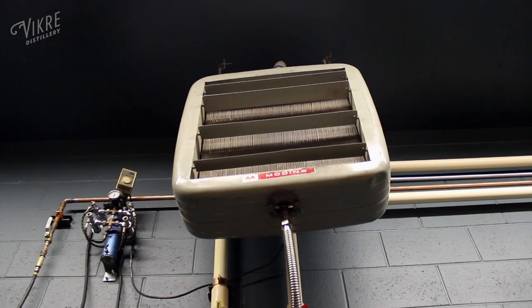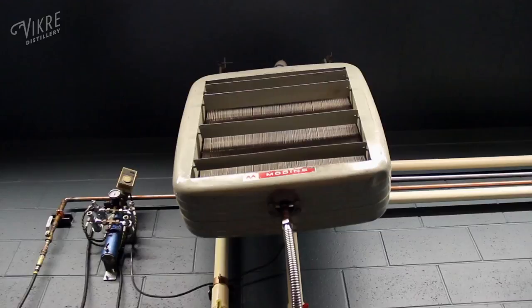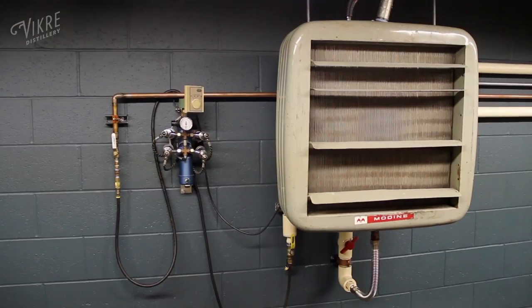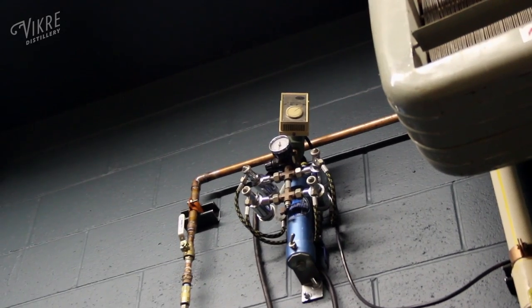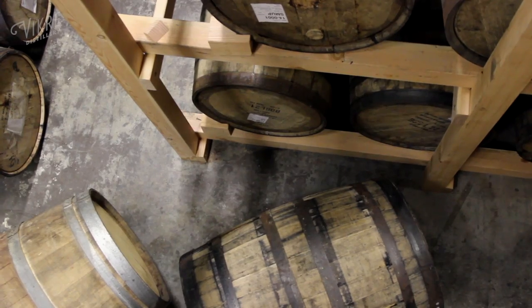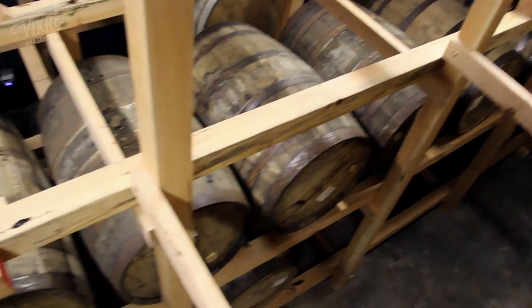Above me you can see a fan coil unit that we refurbished — it's basically a big radiator with a fan on it. And over here is a humidifier that I bought on eBay and rebuilt. These things make it hot and humid in here during the day when we're distilling.